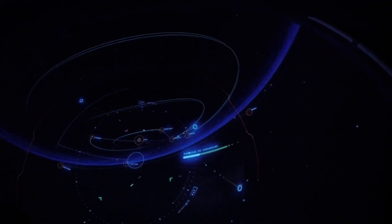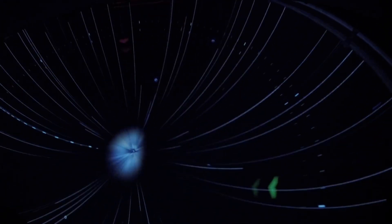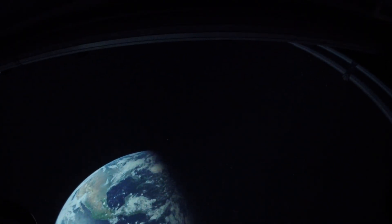But now, we make the 28,000 light year journey back to one of the most beautiful stars of all — Earth's star, the sun. It is the energy source that sustains nearly all life on our planet.